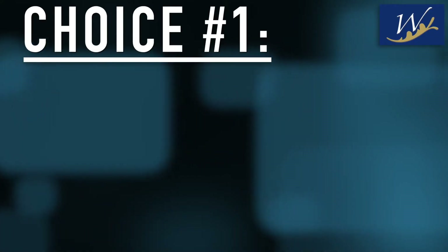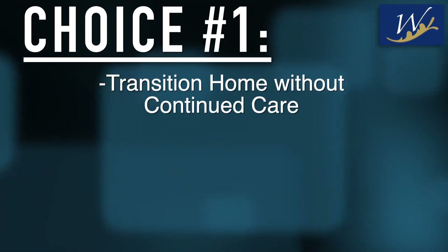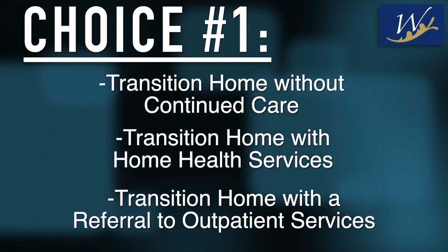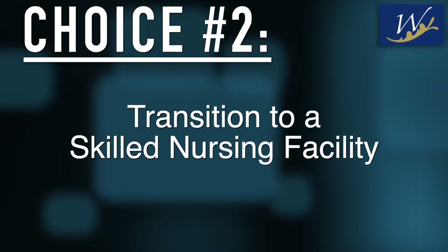Once the patient is stable enough, the first major decision needs to be made. From the hospital, the patient has a number of choices. The first one is to transition directly home without continued care. They could also transition home with home health services or home with a referral to outpatient services. The second choice would be to transition to a skilled nursing facility.